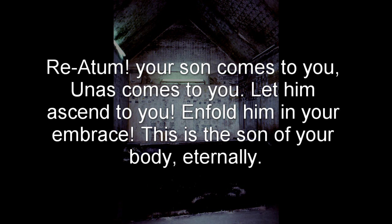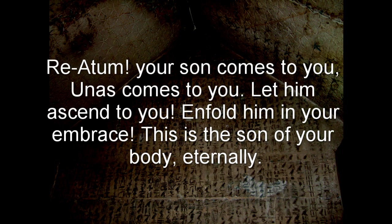This is an excerpt from Spell 217 from the Unas pyramid: "Ra Atum, your son comes to you. Unas comes to you. Let him ascend to you. Enfold him in your embrace. This is the son of your body eternally." Similar texts are found painted on coffins, burial chambers in the Valley of the Kings, and in the famous Book of the Dead.